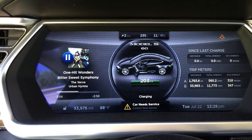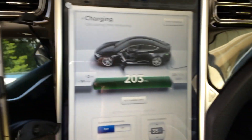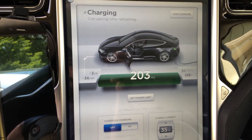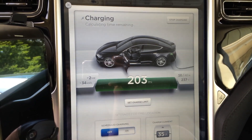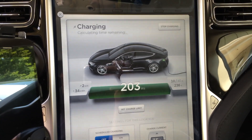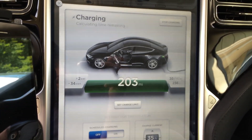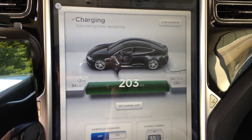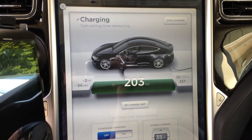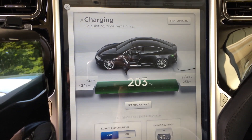Current range just a hair shy of 34,000 miles, and current full charge at 100% is 203 miles. It's still charging at 10 amps — it stopped once but then kicked in and started charging again. We're actually at 33,976, close enough to 34,000 to call it.